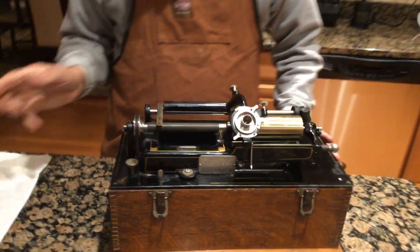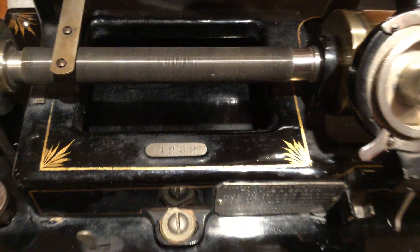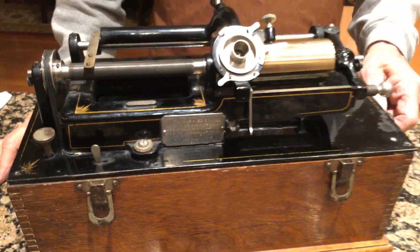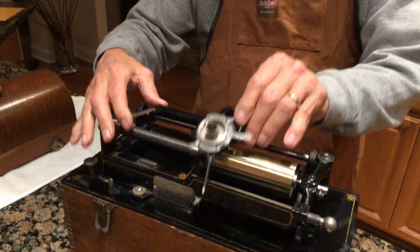Edison homes were tripled with three numbers in it like this — it's extremely rare. This also has an extremely rare National Phonograph crank on it. They were hand pinstriped.